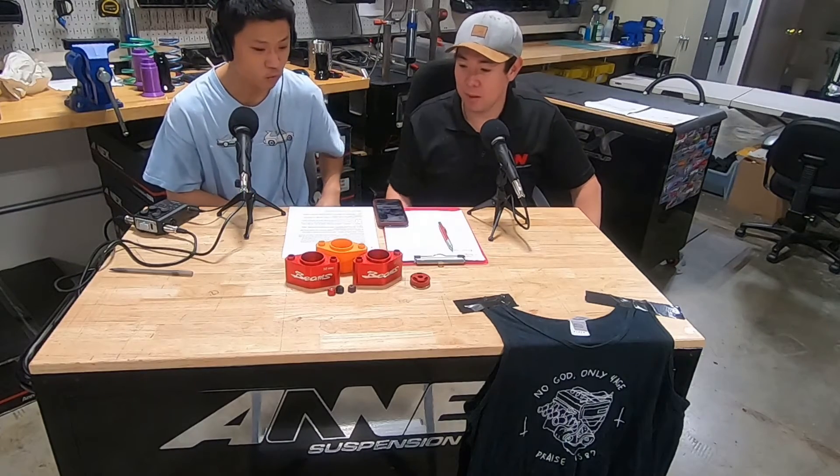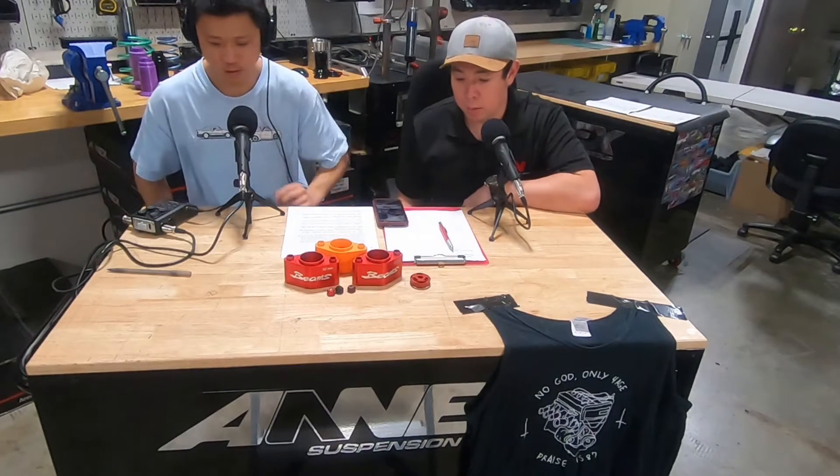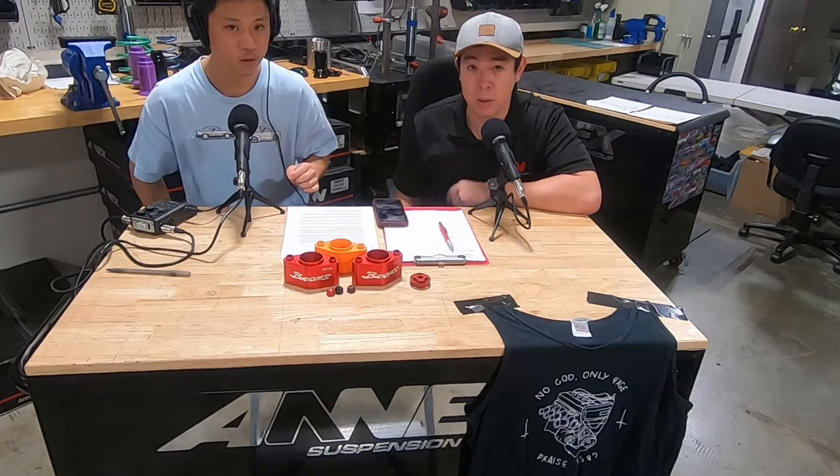So why don't we get started? We want to display some of the Annex product. First, I was thinking we could talk a little bit about the background — why we started doing applications to the Corollas and Annex in general. So I thought we could focus on the background of the company and why we got started doing this.